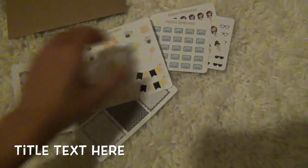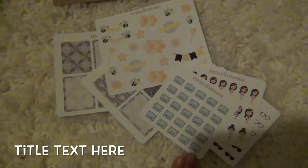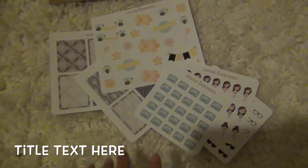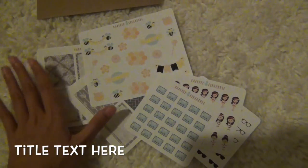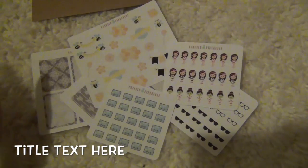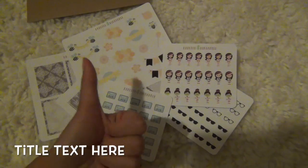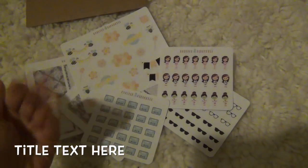So that's my whole haul from Papered Pineapple. Again, I was not sponsored by them — this was all bought by me. I just wanted to show you guys. I hope you enjoyed this video — give me a thumbs up if you like these spotlight videos, and I'll see you guys next time. Bye!